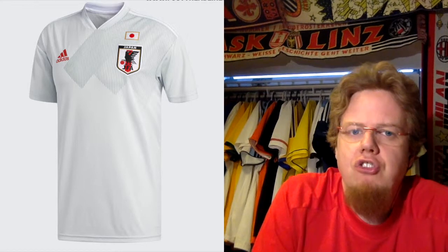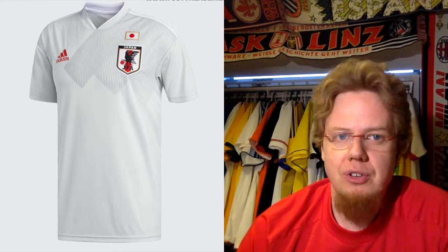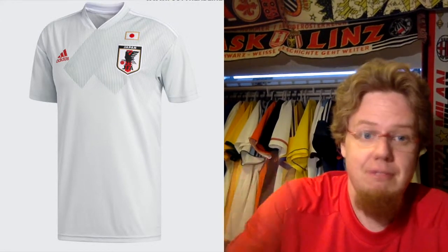The away jersey — I really hope we never see it at the World Cup. I really hate this jersey because it is so dull. They use the '92 Adidas equipment pattern over the left shoulder, completely hide it, and then you just have a grey-white whatever jersey. Most boring thing I've ever seen — it's just lazy, over-designed, and not showing anything. For that reason, two stars.